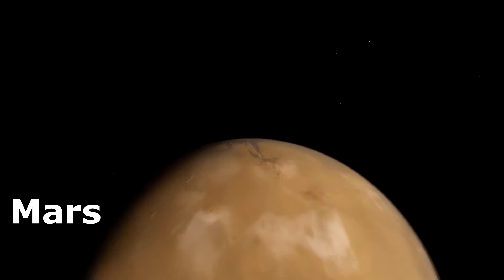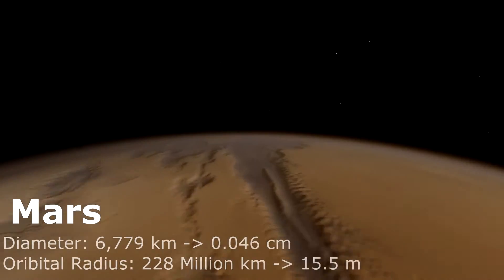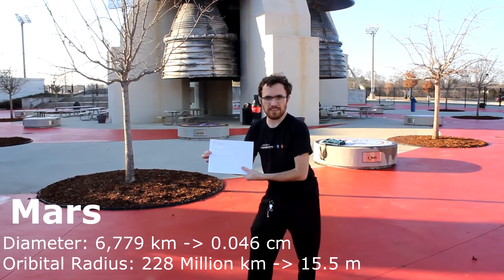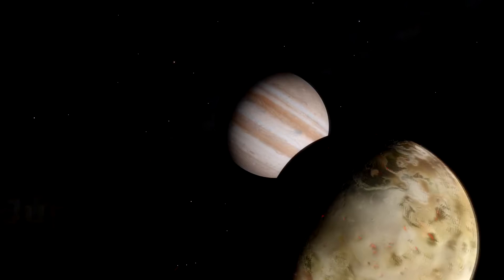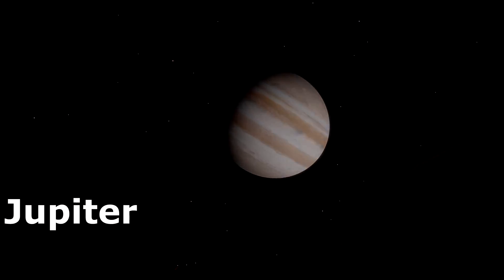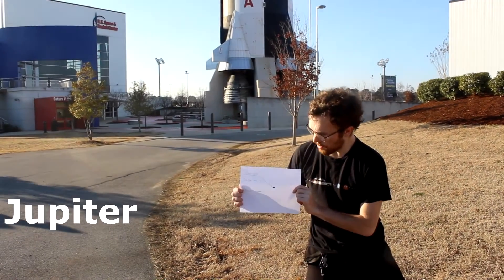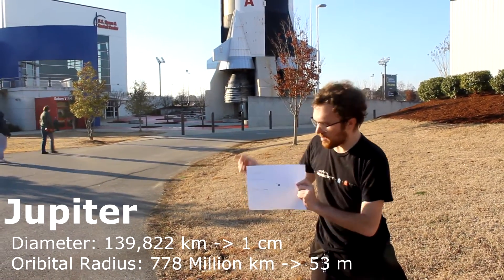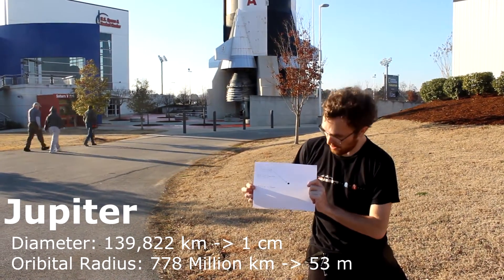Mars, home to many robotic explorers, is about 15.5 meters from the Sun and about 0.46 centimeters in diameter. The large gas giant Jupiter is about 53 meters from the Sun and almost a centimeter in diameter.